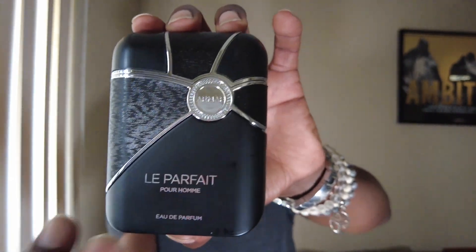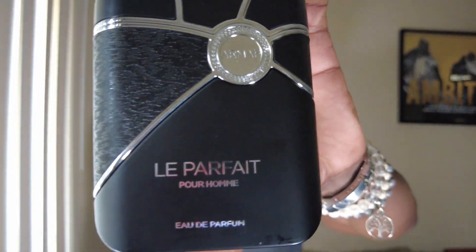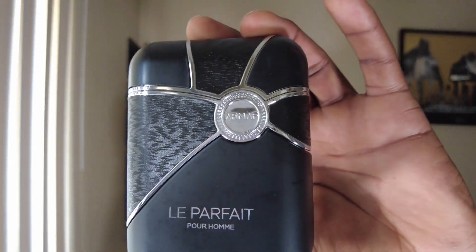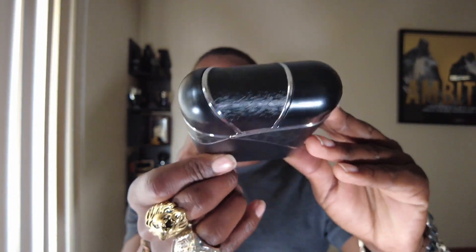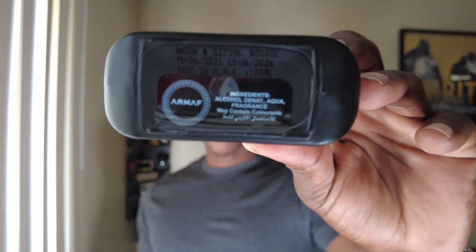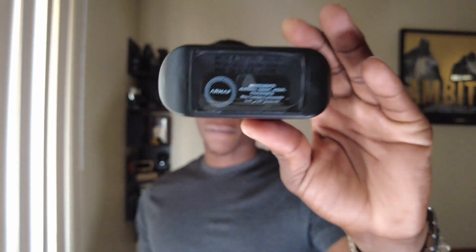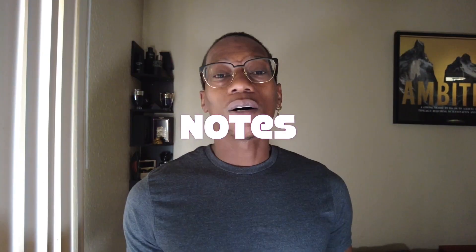Presentation on this one is very nice, very simple. You just have a nice black front bottle, basically square shaped, got 'Left Parfait' up front with the Armaf signature logo. Nothing on the sides, nothing on the back, nothing on the top.